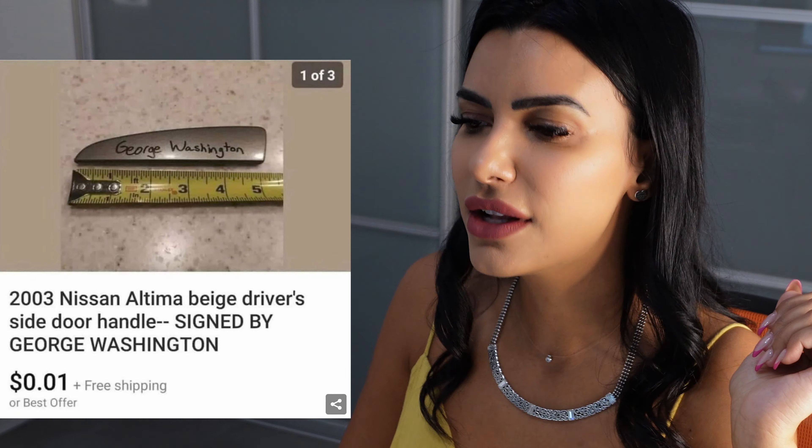For ten dollars, I'll come to your house and hot glue all your TV remotes together. How are you gonna change the batteries, yo?